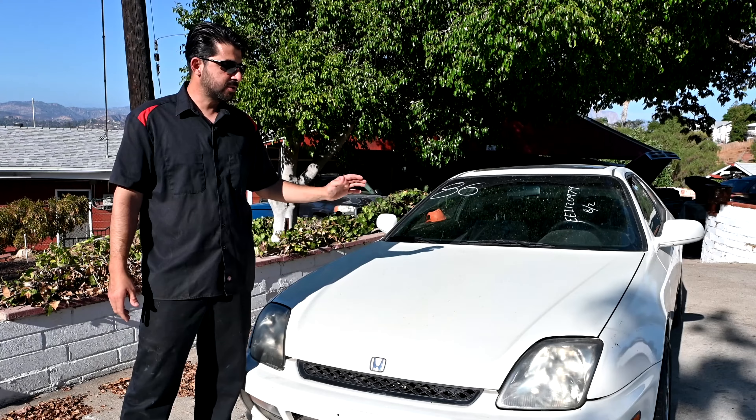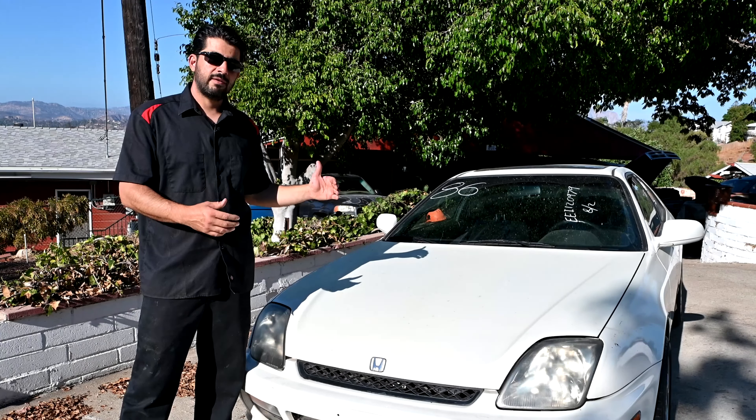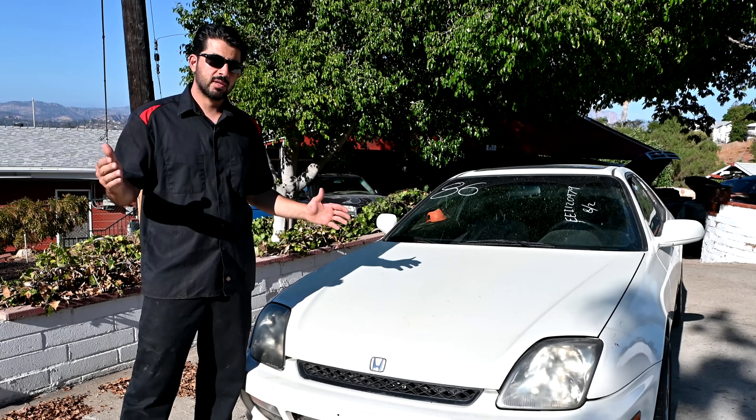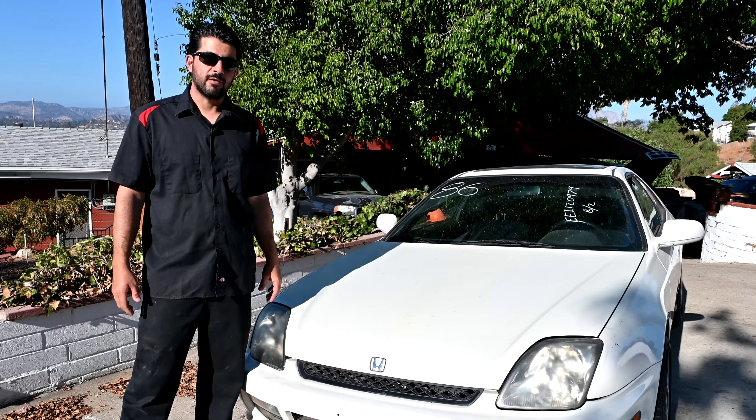We'll also go over all the engine and transmission specs, what these cars are known for having issues with. We'll cover all of those items, so if you're ever interested in buying a 5th generation Honda Prelude, you'll know exactly what to look for.